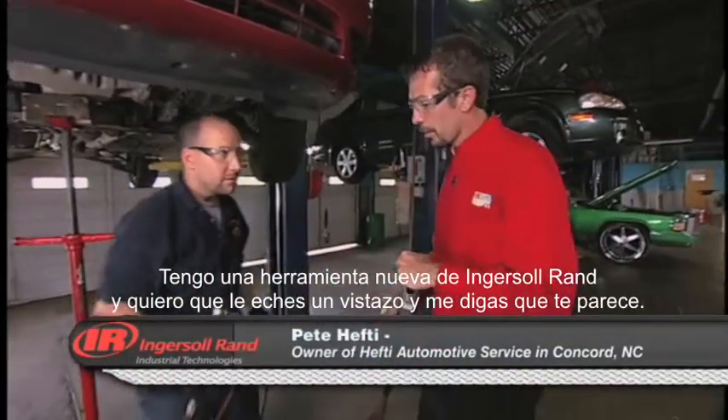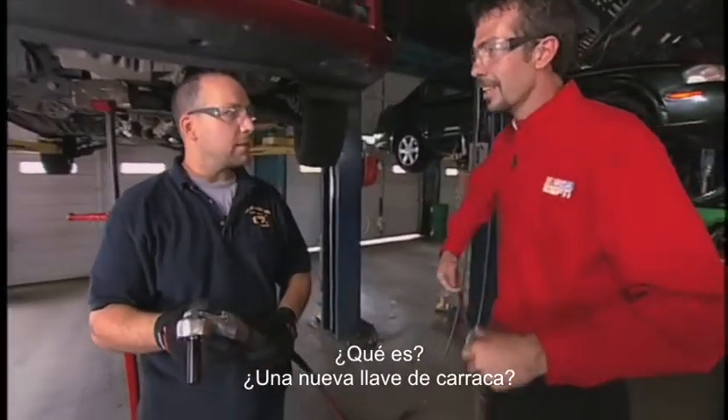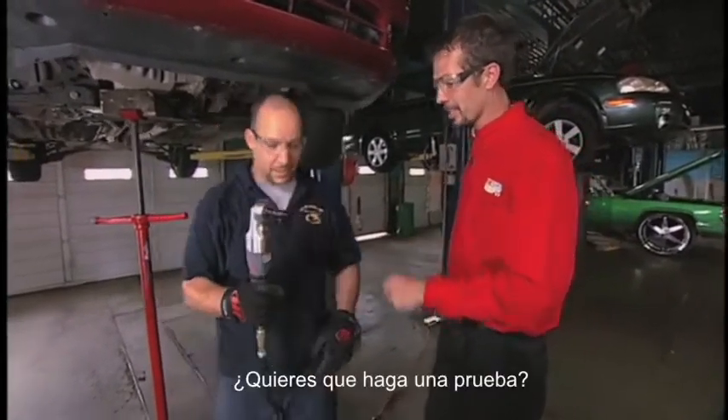Let's go interrupt my buddy Pete here. Pete, I've got a new tool from Ingersoll-Rand — I want you to check it out and tell me what your first thought is. Wow, what is this, a new air ratchet you guys are coming out with? That's what you'd think it would be, but it's actually not — it's an impact tool. I'll believe it when I see it. All right, you want to try it on something?